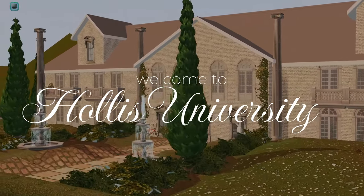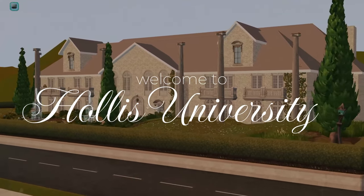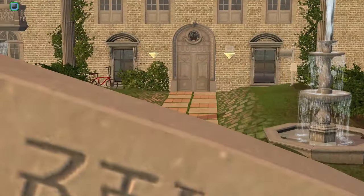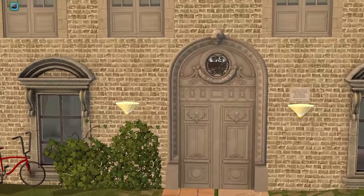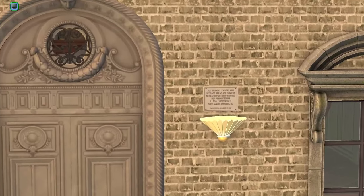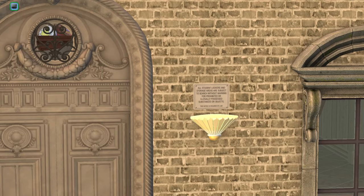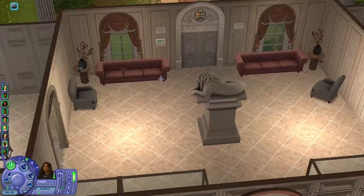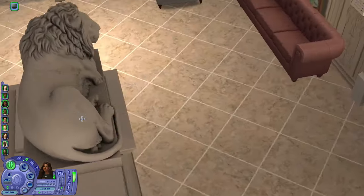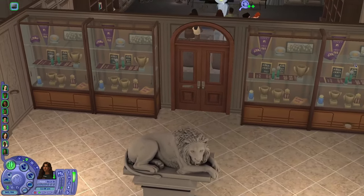Welcome to Hollis University — my first custom university I've built in The Sims 2! You can see we have some fountains out front. This is a quick tour of the dormitory, Hollis Dormitories. Right out front there's a sign about student lockers being subject to search, and prohibited items being seized by the headmaster. I went for a European academia style. When you walk into Hollis, there's a lion — kind of like the Hollis mascot, their animal of pride.